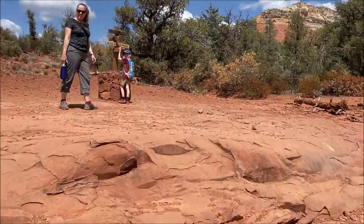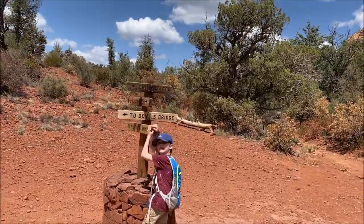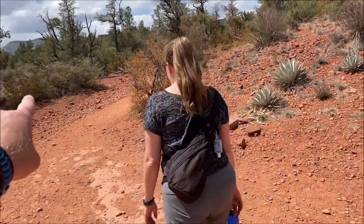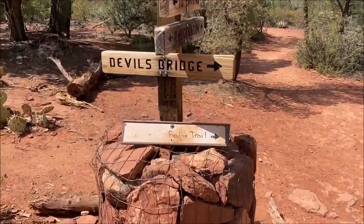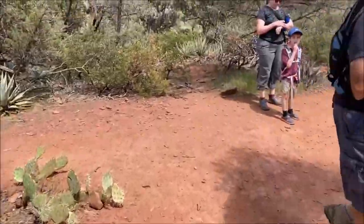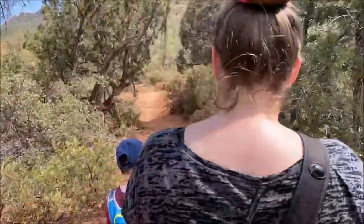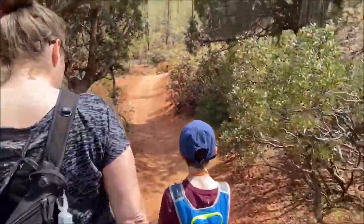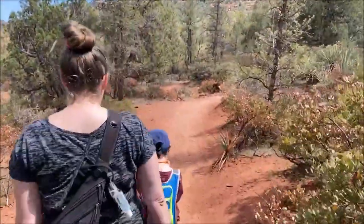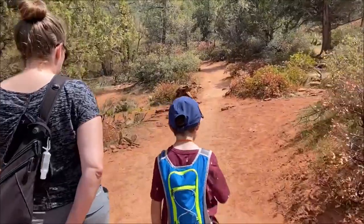As we come up here, we'll see a nice little sign that tells us which way to go — Devil's Bridge, this way. So here we are about a mile in, and we find another sign telling us to go Devil's Bridge to the right. We're just about a mile or so into this trail. The trailhead for Devil's Bridge should be coming up pretty soon. It's about 0.9 miles to the top of the bridge once you hit the Devil's Bridge trailhead.